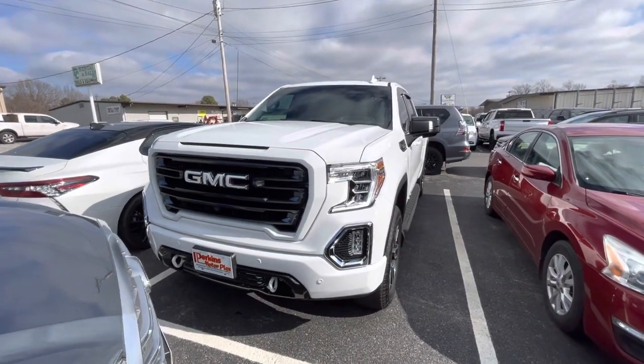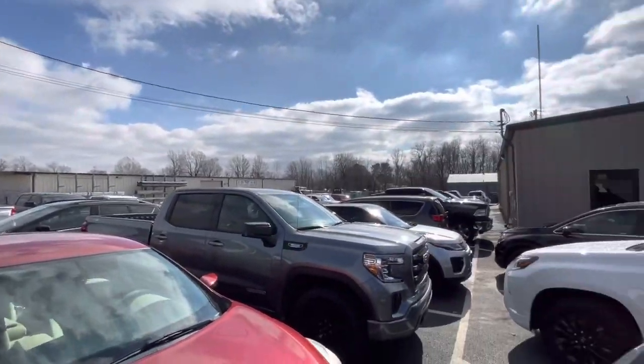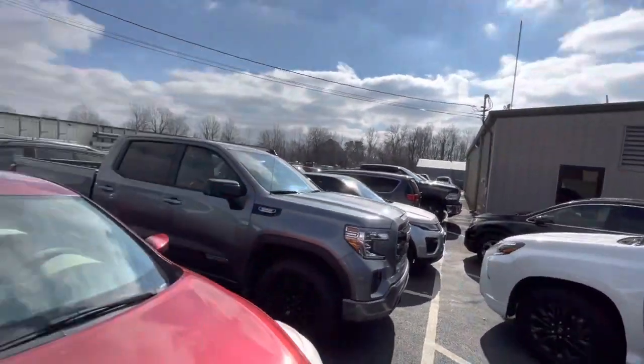Mr. Adams, it's Logan Stout here at Perkins Motorplex. I'm actually where our employees park and outside one of our service centers here.